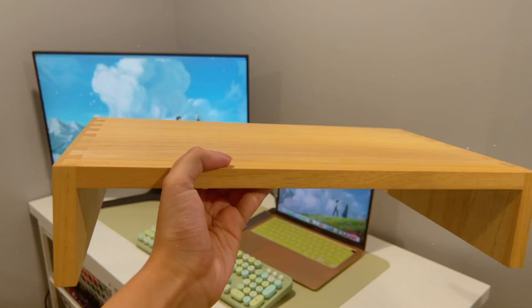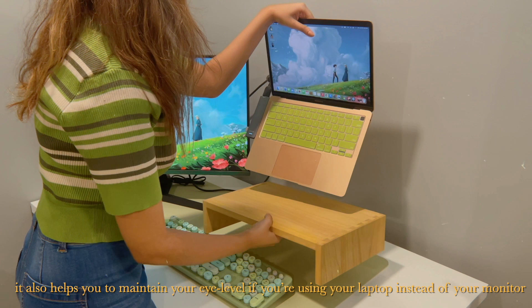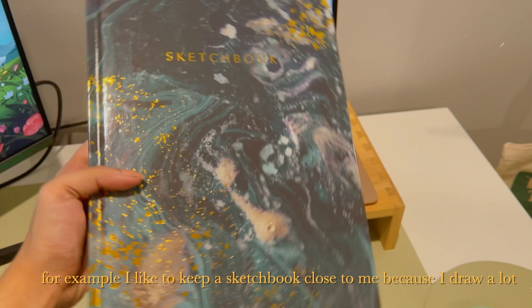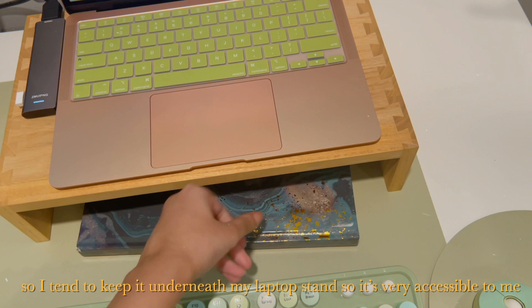The next thing I got was this wooden laptop stand from Amazon, and honestly it fits so perfectly with everything. It also helps you maintain your eye level if you're using your laptop instead of your monitor. It can also work as storage space — for example, I like to keep a sketchbook underneath it since I draw a lot, so it's very accessible and I don't need extra shelves.